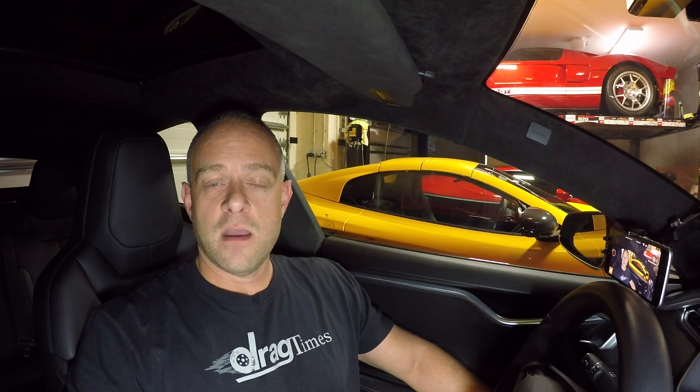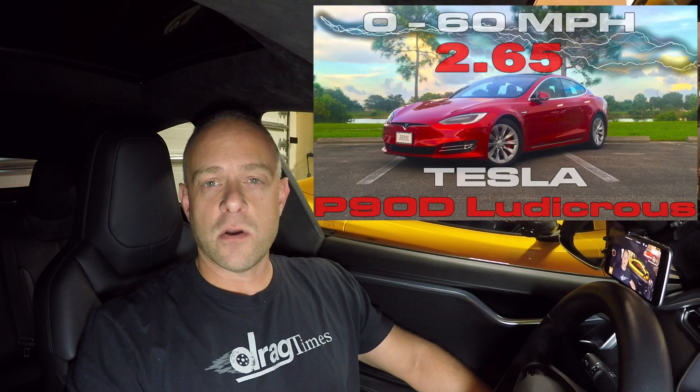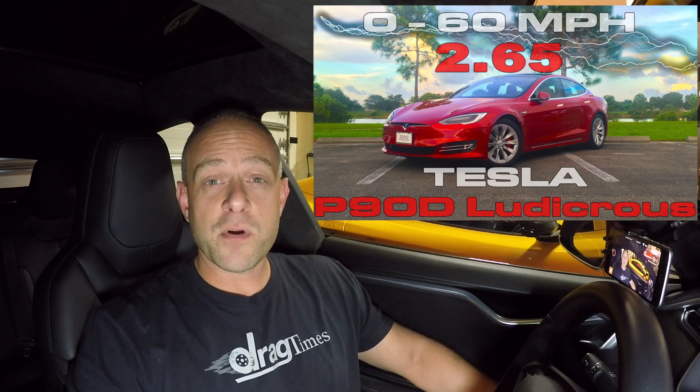How it performs after 60 we'll have to see. Recently the refreshed P90D ran 10.80 in the quarter mile, and we tested a similar car to 60 miles an hour and it hit 2.65 seconds. The new car going 0 to 60 in 2.5 seconds is a pretty significant increase. I'm thinking if that car went 10.80 in the quarter mile, this car should be in the 10.70s.